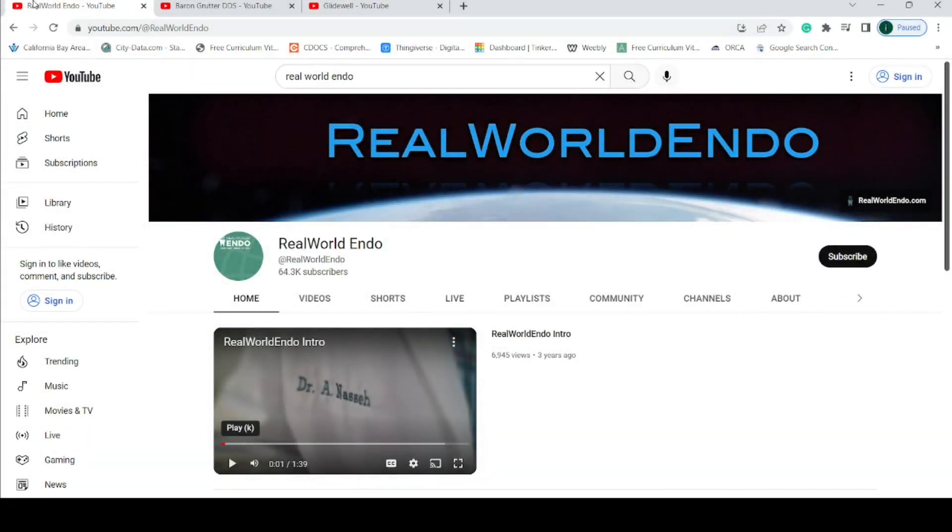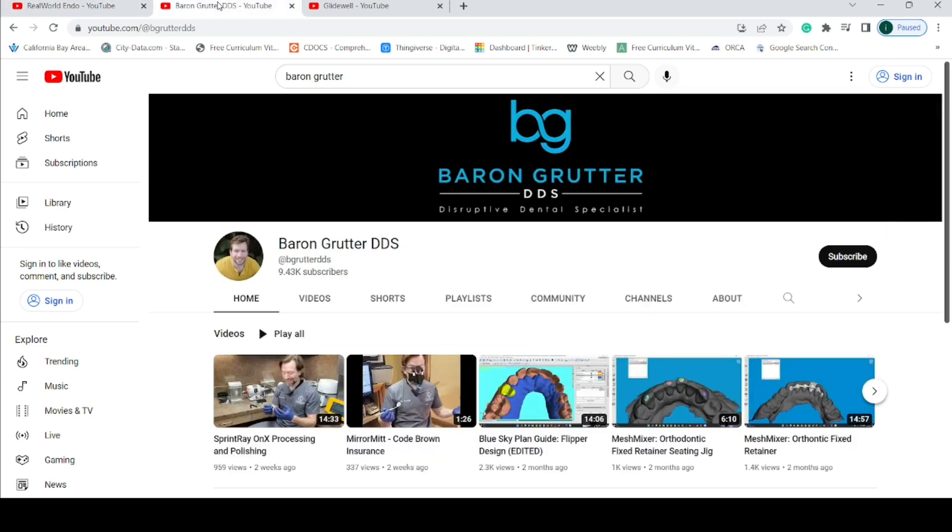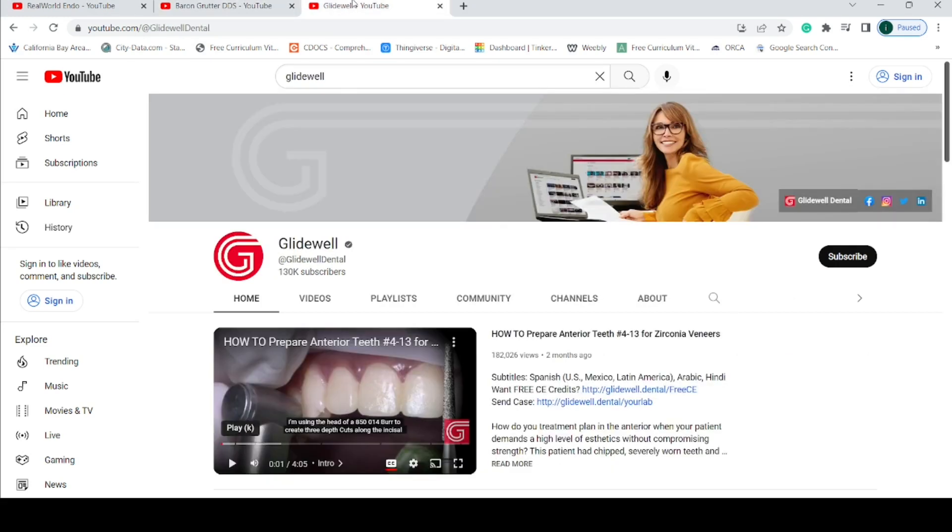Number five, YouTube. Of course YouTube is going to make an appearance on this list. There is no greater repository of collective wisdom than YouTube. With that being said, I must caution you that much of the information posted here can be bad or highly biased, so it's important to take everything you hear with a pinch of salt. I highly recommend a few channels, including Real World Endo, Dr. Baron Gretter, and the Glidewell Lab YouTube page.